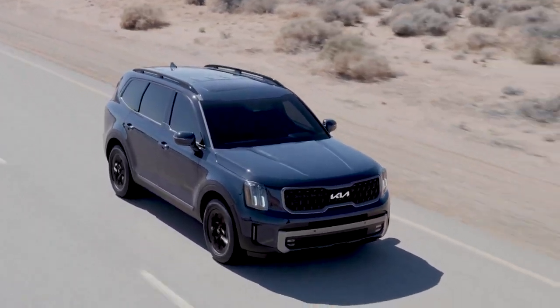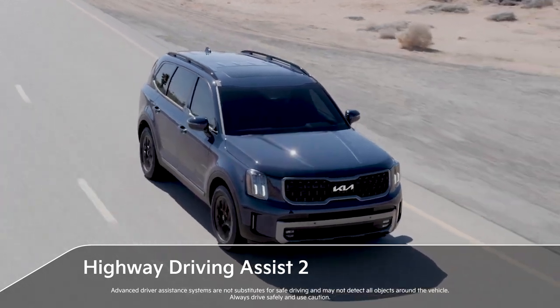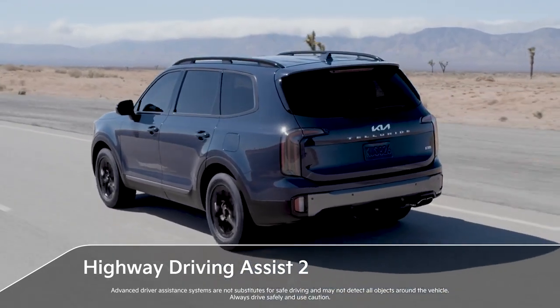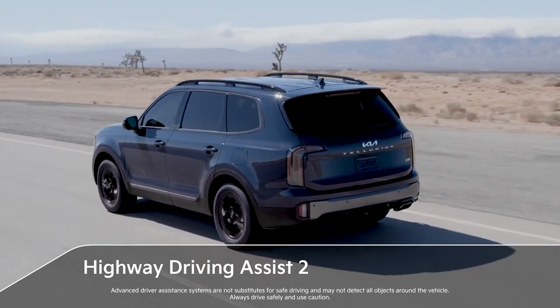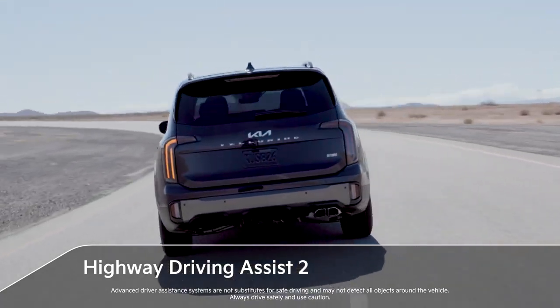A highlight of Telluride's new available ADAS features is the Highway Driving Assist 2 system, which not only allows the driver to set a distance and speed from the vehicle detected ahead, but helps the vehicle stay centered in the lane, manage speed through curves, and make lane changes on certain federal highways.